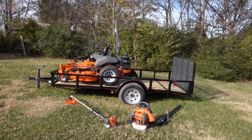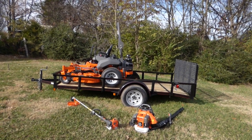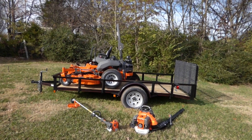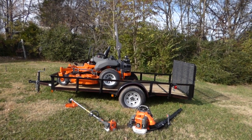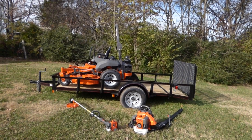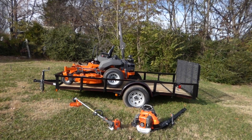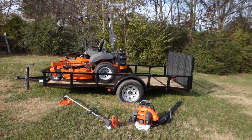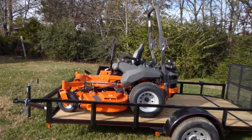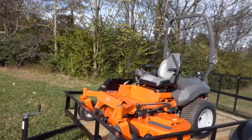We're here at SLE Equipment located in Nashville, Tennessee. Today we're going to talk about the Husqvarna PZT-60 with 26 horsepower Vanguard engine mower fleet package. You can find this package as well as others on our website at SLEequipment.com. As you can see, this package comes with the Husqvarna PZT-60 with the 26 horsepower Vanguard engine.